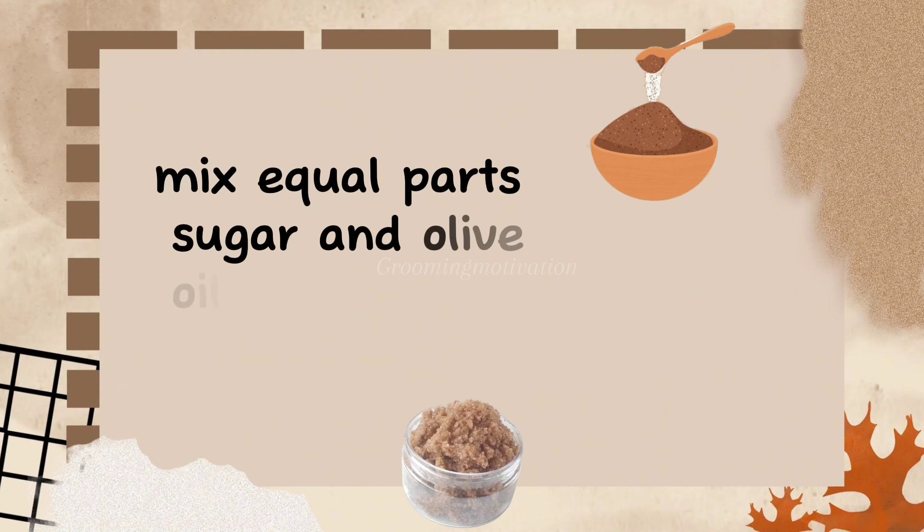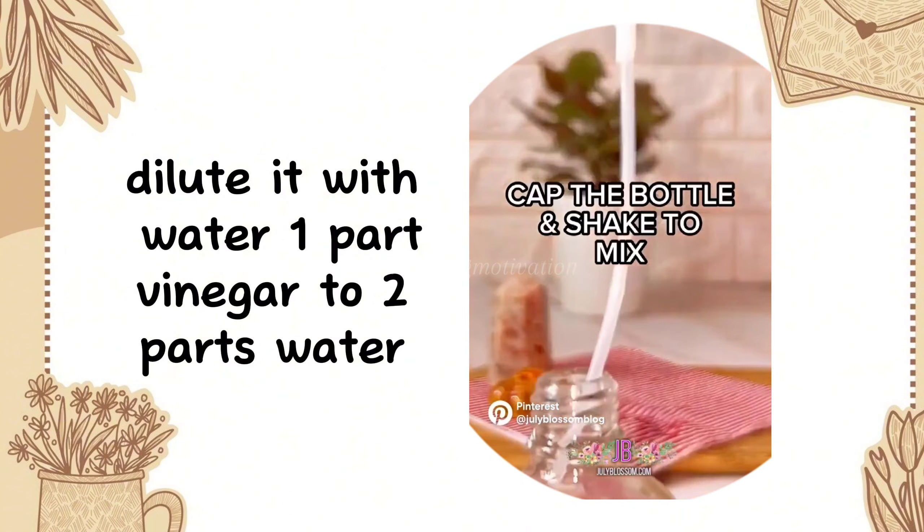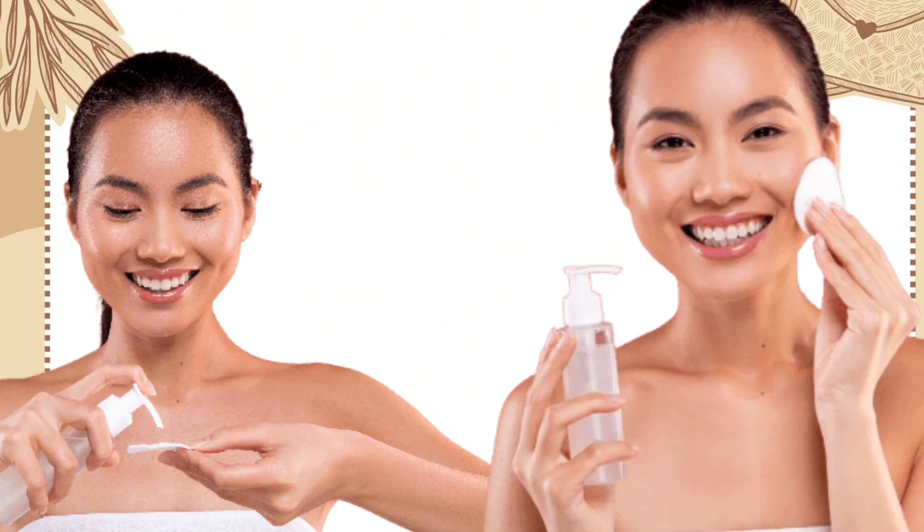Toner: use apple cider vinegar as a toner. Dilute it with water — one part vinegar to two parts water — and apply with a cotton pad to help balance your skin's pH.